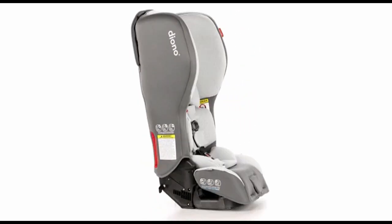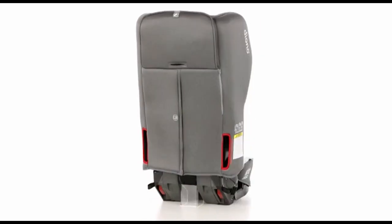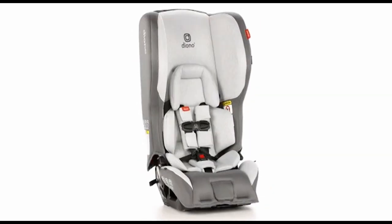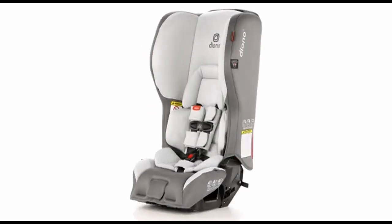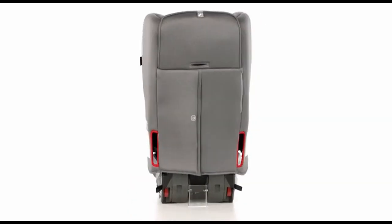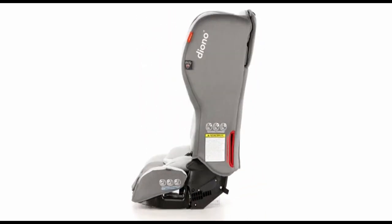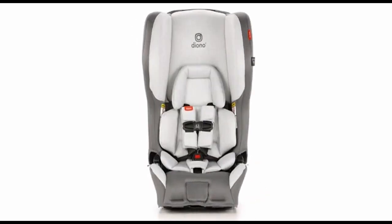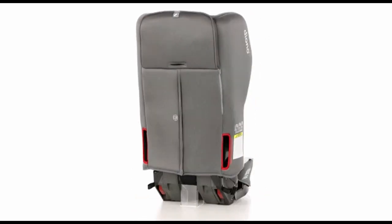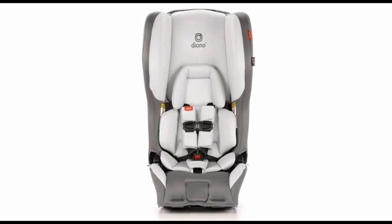In conclusion, when it comes to selecting the best convertible car seat for small cars, the Baby Jogger City Turn stands out as a commendable choice. With its innovative swivel feature designed to simplify the process of loading and unloading young passengers, it addresses the challenges of navigating compact spaces. The seat's thoughtful design, coupled with safety features like the RapidLock Belt Tensioner and Premium Lower Anchor Connectors, reflects a commitment to providing a secure and convenient experience for caregivers.